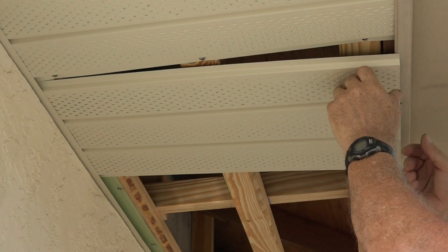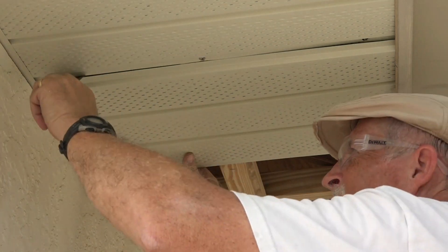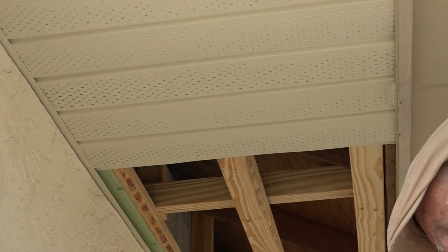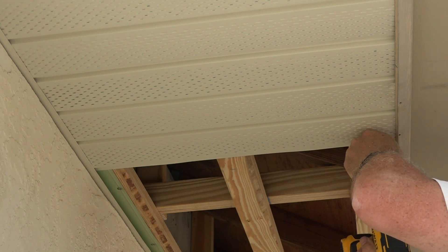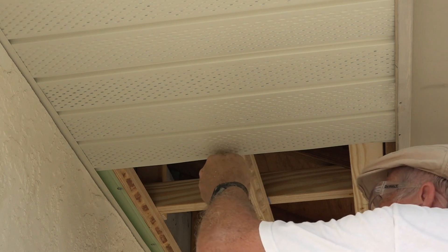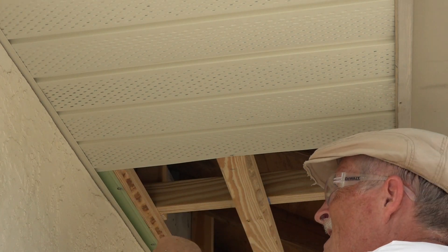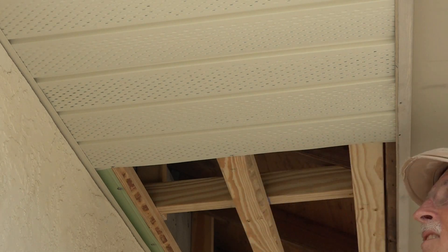I already have this drip edge, which is complicating things, so I actually have to bend it and get it in there. Sometimes I need a putty knife to get it over those screws I just put in. There we go — perfect. Then I put in three screws and that locks it in. All locked in.